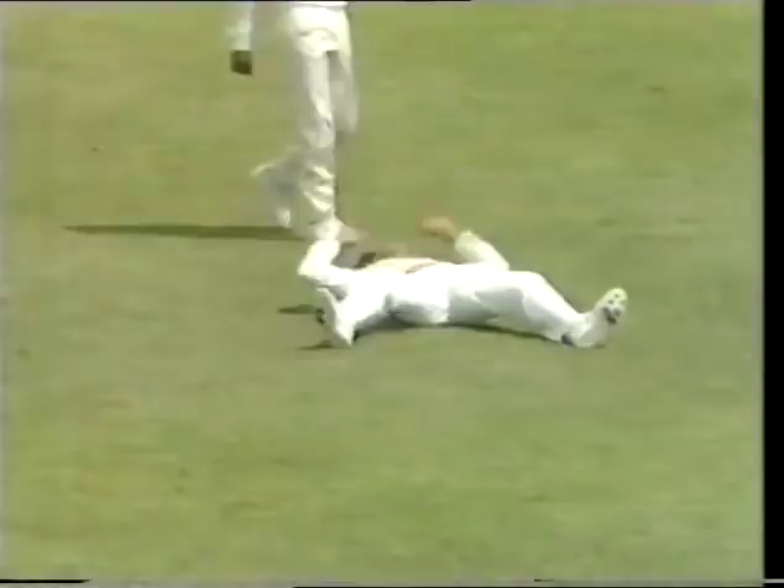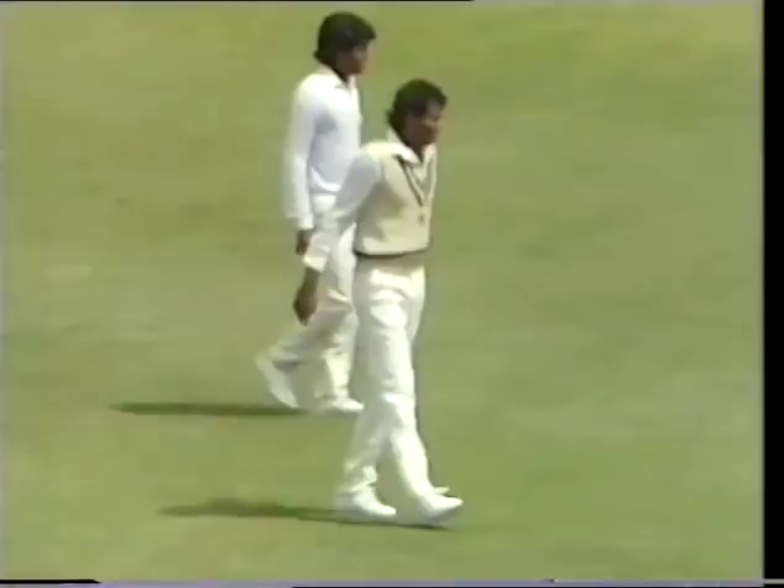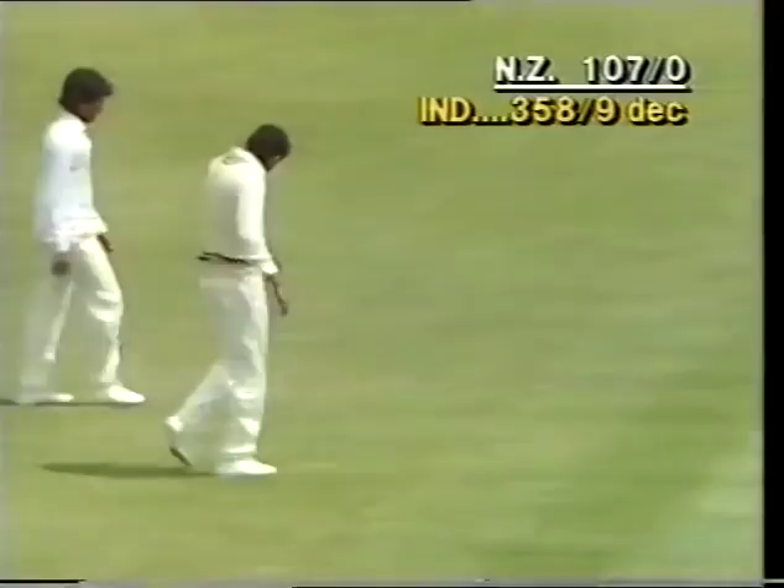Wright again unleashing a big shot on the leg side — nice piece of fielding though. He's come to this country with a big reputation as one of the best fieldsmen in the world and he certainly hasn't done anything to dissuade us from that point of view.